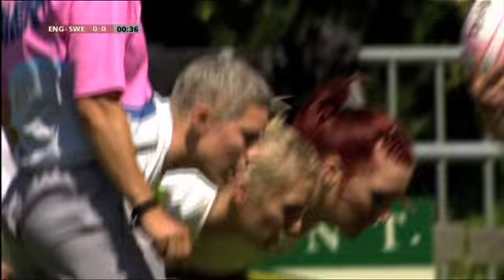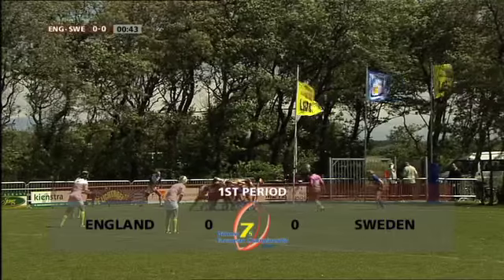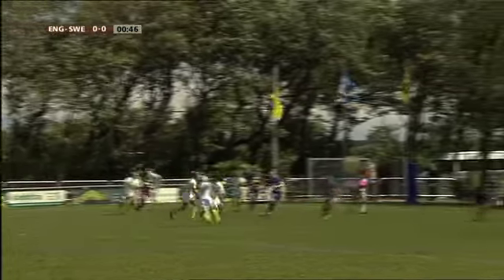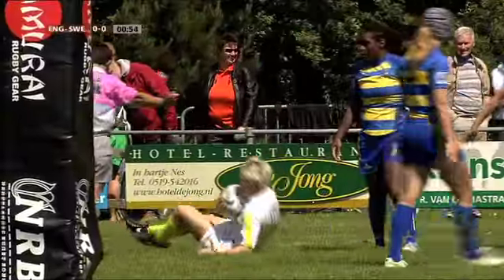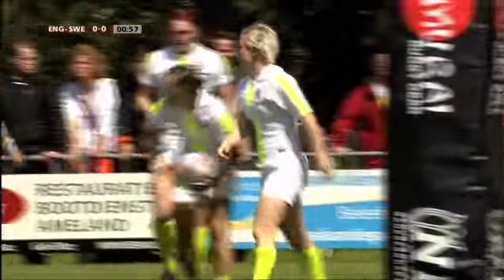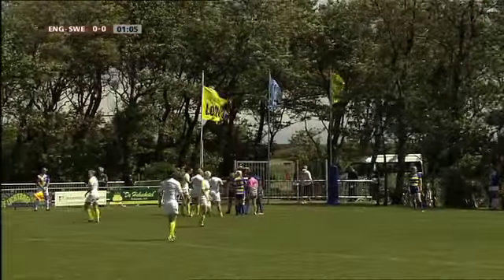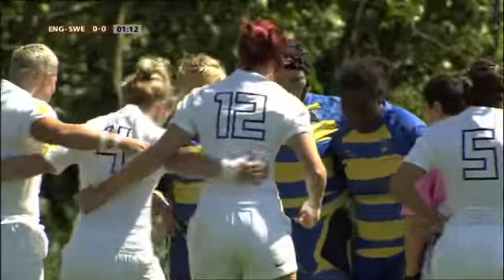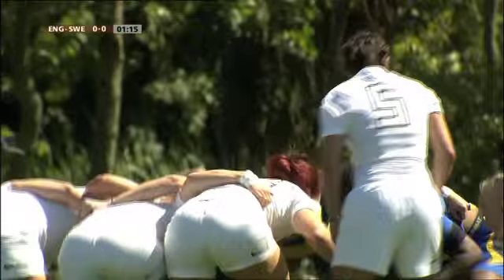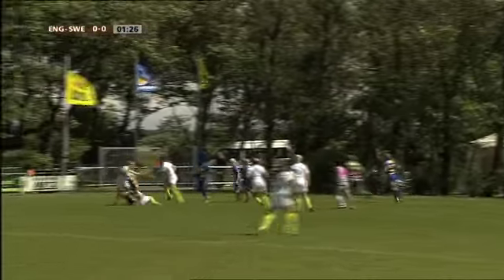Engeland tegen Zweden. Engeland, u kijkt op de rug naar Engeland. Is de ploeg die normaal gesproken zonder probleem winnaar wordt in poel A. En als alles dan zo gaat zoals wij hopen en ook eigenlijk een beetje verwachten, dan zou dat straks de tegenstander van de Nederlandse dames moeten worden in een finale. Deze wedstrijd is net begonnen, Engeland tegen Zweden.